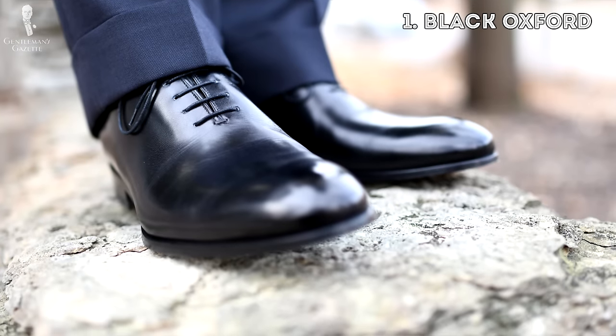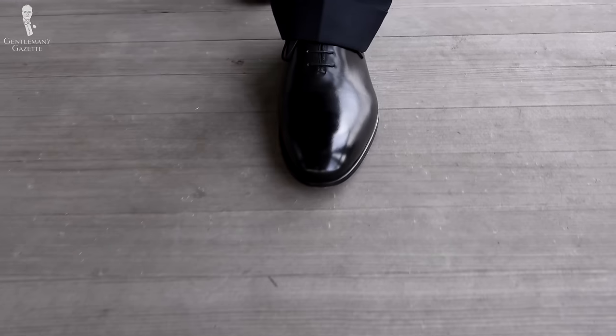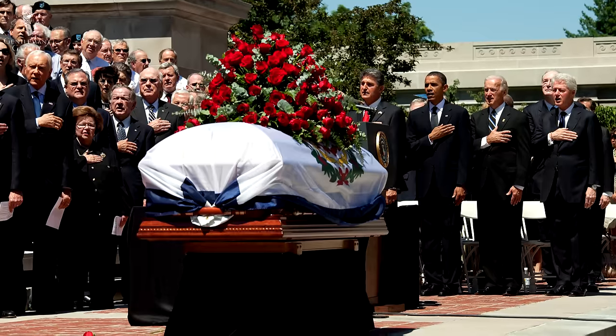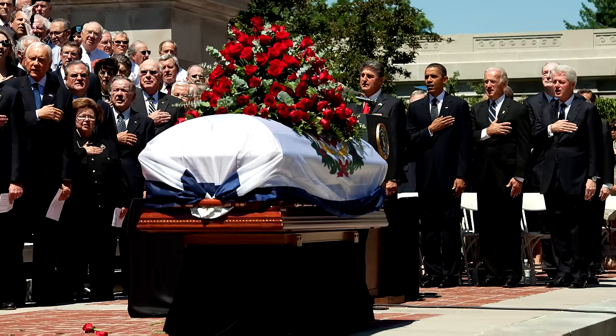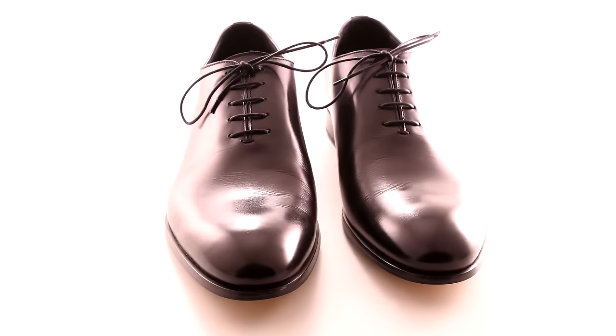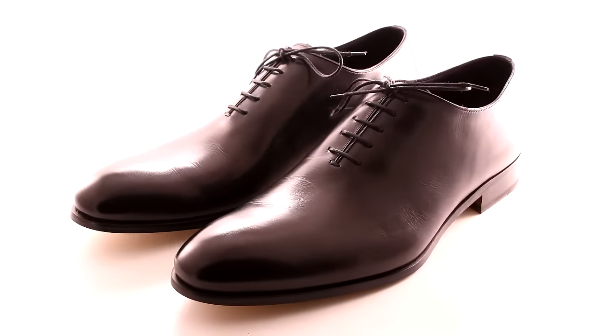One: the black Oxford. Why should you invest in this shoe? It's an all-time classic, especially as a cap toe. You can wear it for business, at a funeral, and for any kind of formal event. Also, unlike brown, black comes in just one shade, so you don't have to invest in dozens of black shoes — just one is really a staple that you must have.